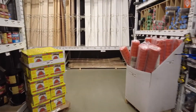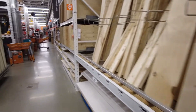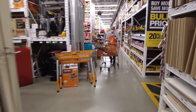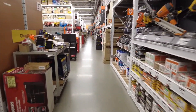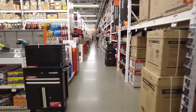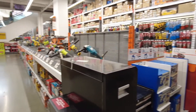Anything hardware related — plumbing — literally anything you can think of, they've got. Then you've obviously also got your tools, buckets, knives, electric tools.